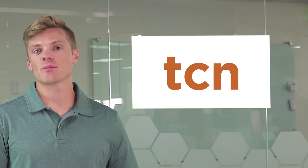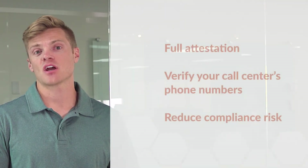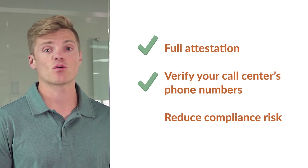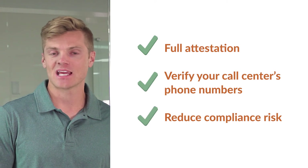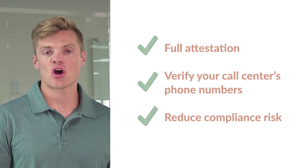TCN has already implemented STIR Shaken protocols with carriers. Our clients have the opportunity to take advantage of TCN's full attestation protocols that can help verify your phone numbers while reducing any compliance risk. As TCN terminates or originates calls, certificates will be passed simultaneously upon a completed call, verifying the source. All this happens in real time, all without the caller or callee being aware.